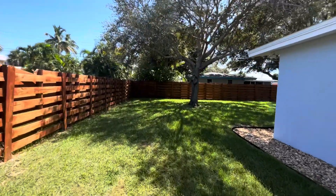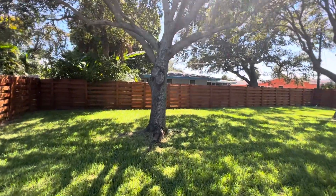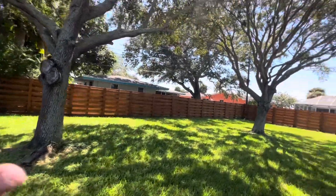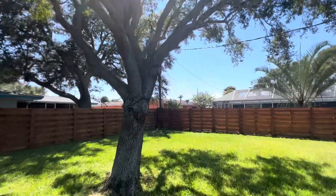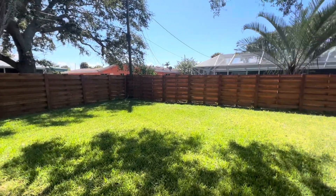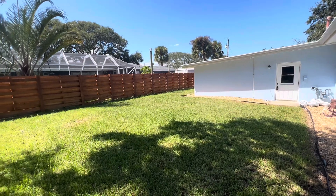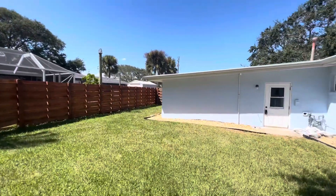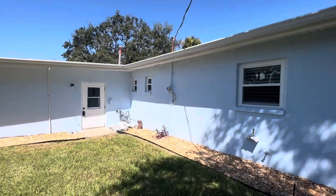Out here in the backyard we have a ton of space to place a pool — any number of locations. It would be very easy to take both of these trees down if you'd like, and then you have this whole backyard area, or you can thin this tree right here — just cut it off at the branches — and then you have this whole area for a pool. Easily do 20 by 20, 20 by 30, any size that you'd like. Tons of potential.